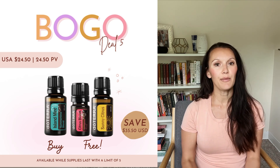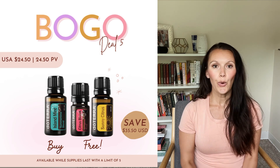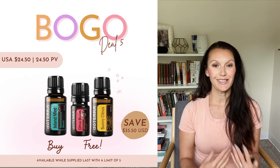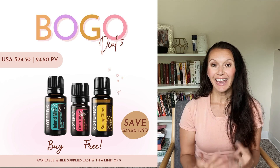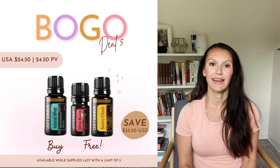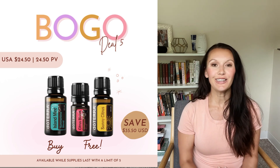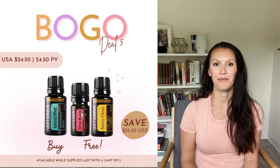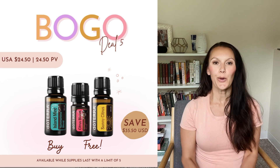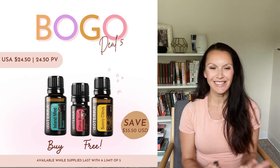Number two: it can help reduce feelings of anxiety and stress. Just apply it on your neck and pulse points, or diffuse this oil all day to set the tone in your home during summer while the kids are at home. Number three: while diffusing it, it cleans and purifies the air and supports healthy immune function — so you get all these benefits in one. And number four: it can also enhance your digestion and metabolism. Didn't I say you don't want to miss out on this oil?